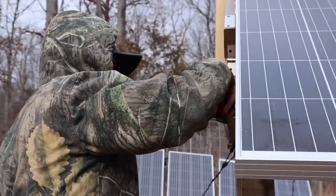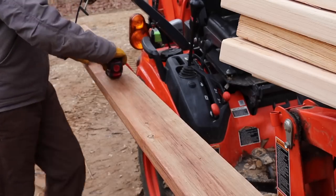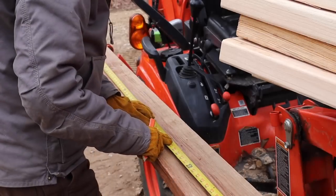While Cody's getting situated figuring out exactly how he wants to work on the panel framing, I'm going to start working on the basic frame for the mount.